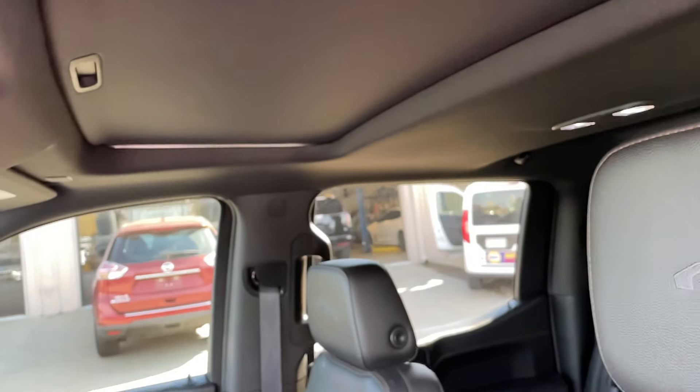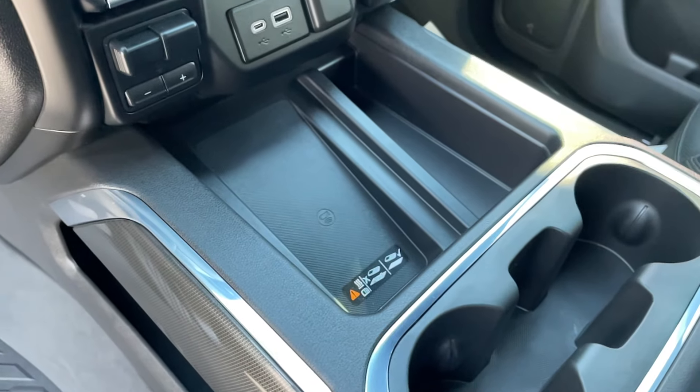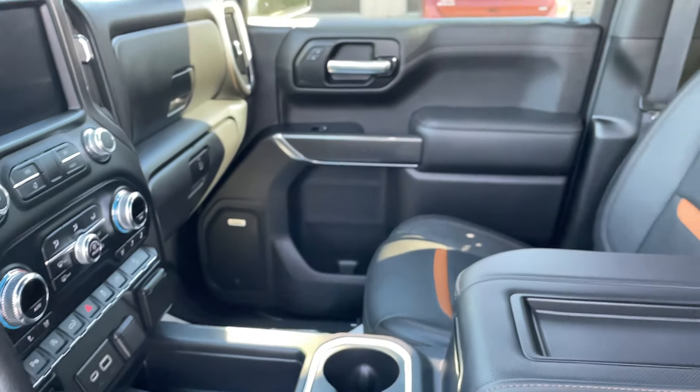Sunroof. I know you said you had one of these before, so you're probably pretty familiar with it. Wireless charging for your phone as well. Bose stereo.